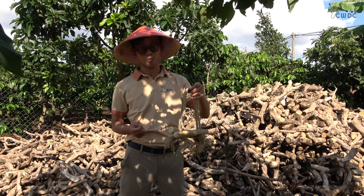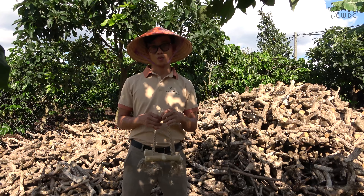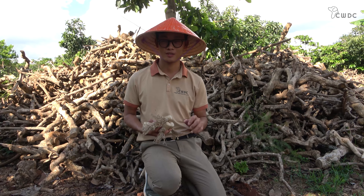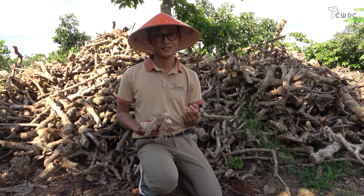Durability: When it comes to durability, both the coffee wood rope toy and the coffee wood chew are designed to withstand heavy chewing and playing. The coffee wood chew is a solid piece of wood that can last for weeks or even months depending on your dog's chewing habits. The coffee wood rope toy, on the other hand, is designed to be even more durable than the coffee wood chew.